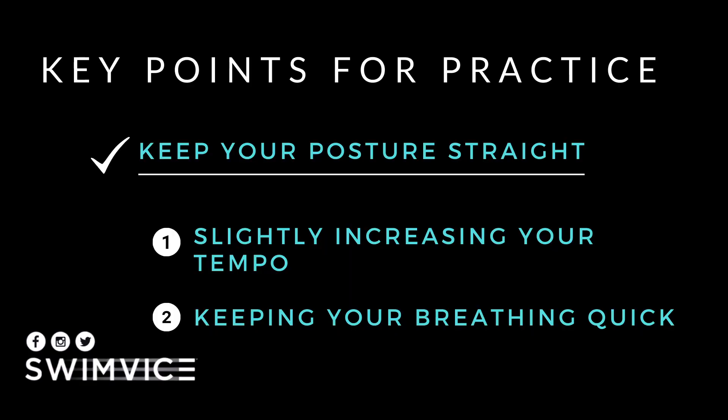The second key point is to keep your posture straight. You can do this by slightly increasing your tempo as well as keeping your breathing quick — just as you prioritize with quickly sighting. This will help you stay straight and avoid choppy water moving you around side to side.